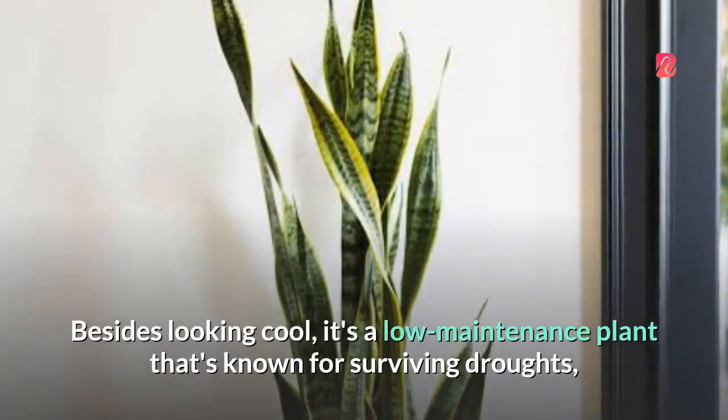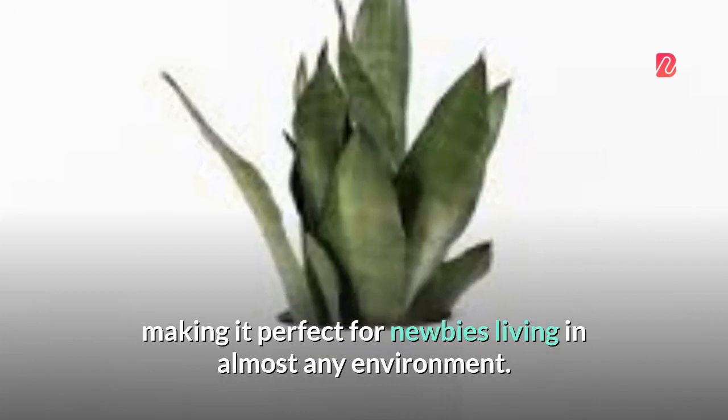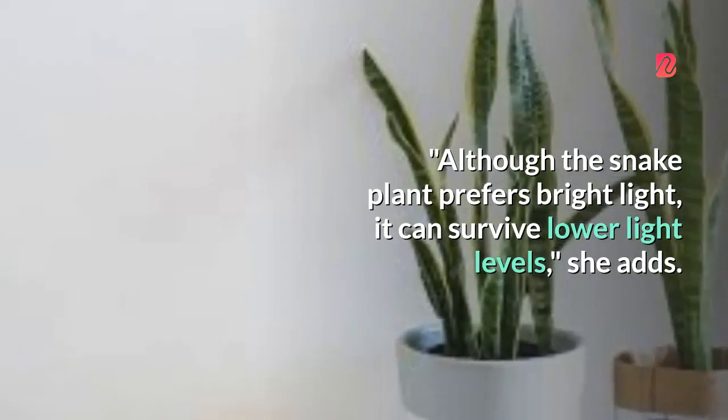Besides looking cool, it's a low-maintenance plant that's known for surviving droughts, making it perfect for newbies living in almost any environment. Although the snake plant prefers bright light, it can survive lower light levels.